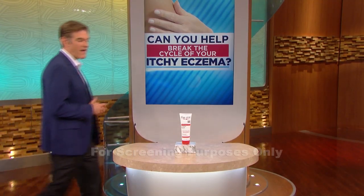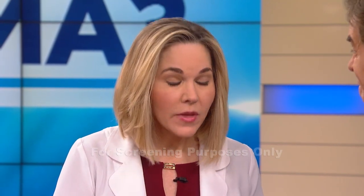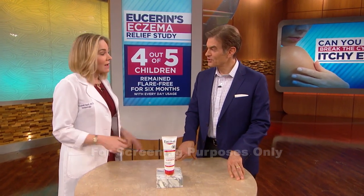What do you recommend for long-term management? I like to recommend Eucerin's Eczema Relief Cream. It incorporates oatmeal, ceramides, and licorice root extract. It's an over-the-counter product you can use every day to reduce irritation and dryness, and it forms a protective seal over the skin to soothe irritation and redness. It's steroid-free, which means you can use it every single day. Eucerin conducted a study showing that four out of five children using it daily were flare-free for six months. For adults, it showed improvement of mild to moderate symptoms within two weeks of daily use.